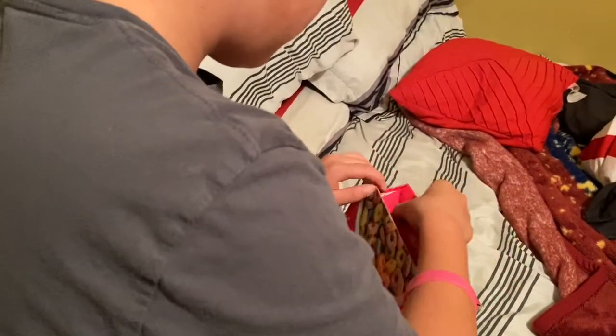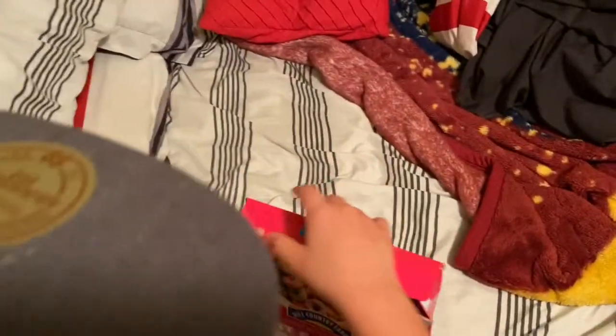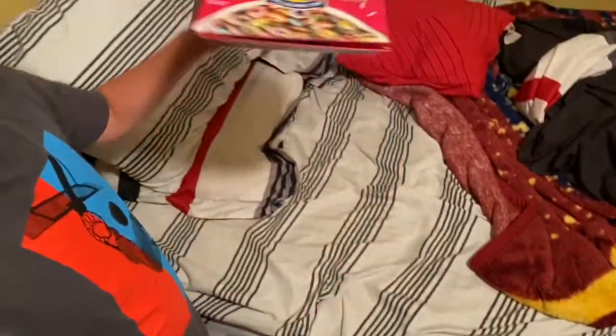I messed up, but it works — it worked. So watch, I'm gonna try to do it again. It works though. You have to crease it a little bit, that's why. Then that should be good.